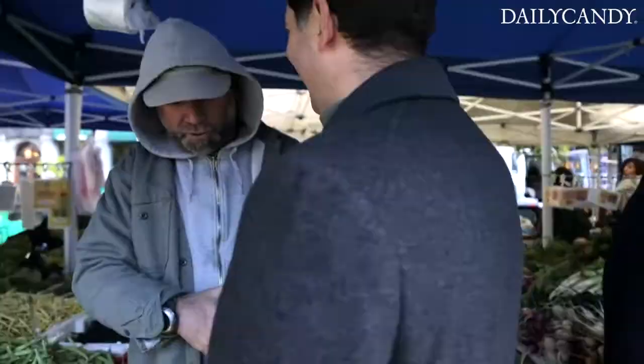Mike is the most popular guy at this farmers market, I have to say. Meet Zaid, the owner of this farm. Hi Zaid, I'm Lauren. Nice to meet you.